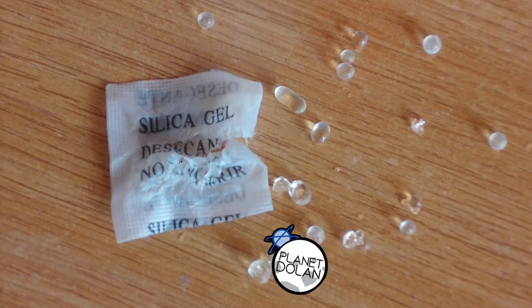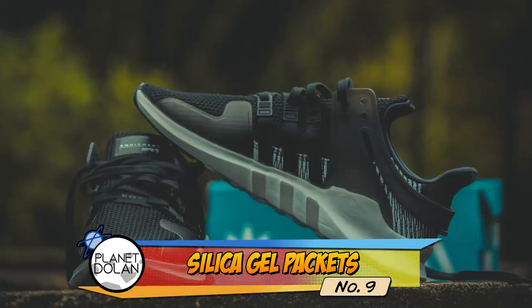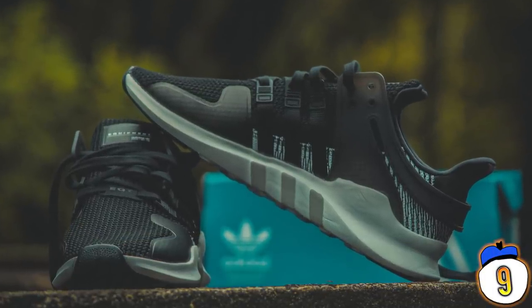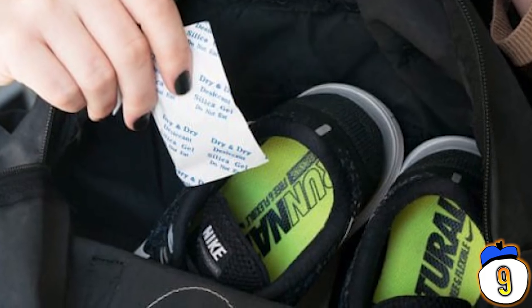Number 9 – Silica Gel. You probably know silica gel as the little rectangular packages that tell you not to eat it. It comes in everything from shoes to beef jerky. Silica gel is effective at absorbing excess moisture, so it frequently gets packaged in with things that need to stay dry over time. And they stay good for a long time.